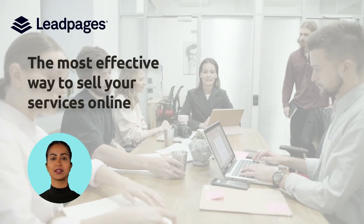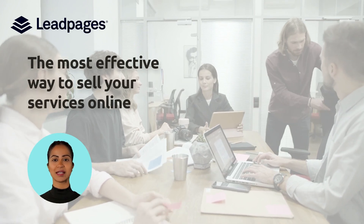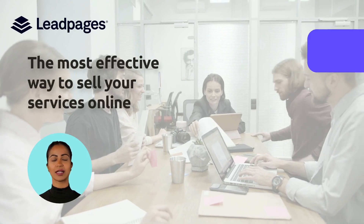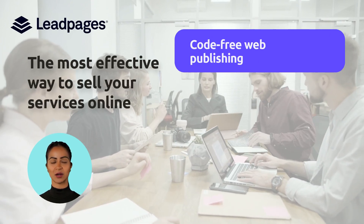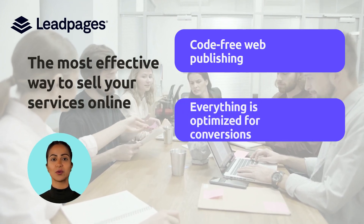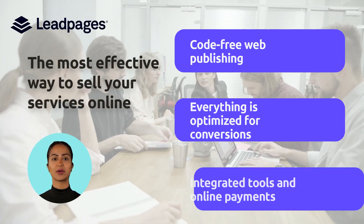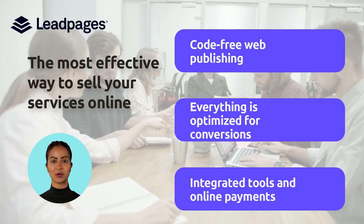The most effective way to sell your services online. With a landing page, you can easily connect with your potential customers and sell your services. Our drag and drop builder allows anyone to create and manage web pages that look professional. With the help of conversion-optimized pages, you can boost your website traffic and convert it into leads. With tools like scheduling consultations and payments, Leadpages can help you grow your business.